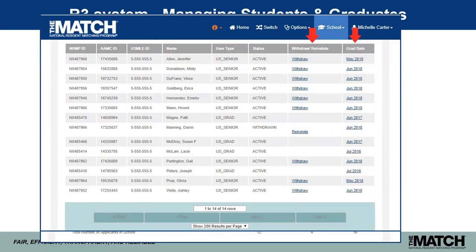Things can change throughout the MS4 year — students may need to take a leave of absence — and this page is a great place to track that. Data must be verified by the rank order list certification deadline, because that is the last date on which applicants can register and complete the registration process for the match.